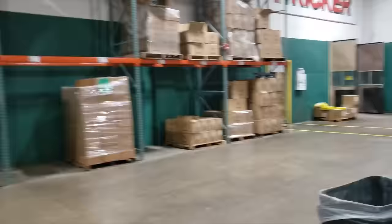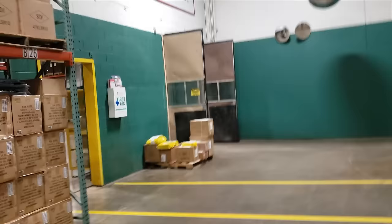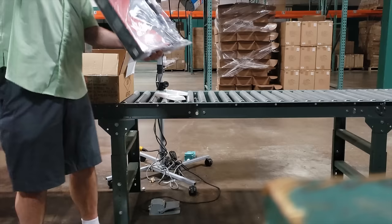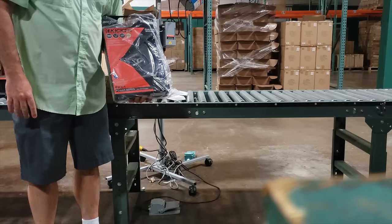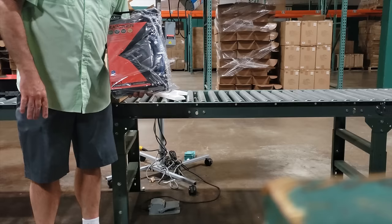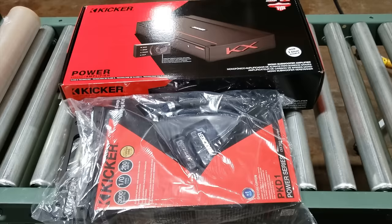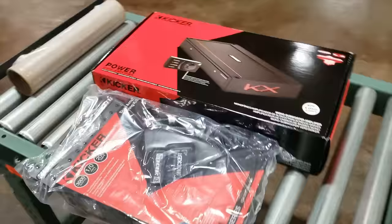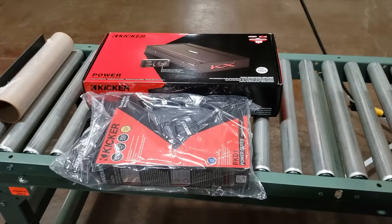I'm going to bring the amplifier over here and set it on the line. Derek told me he needs something to power it up with, so I ordered it — hopefully it's here on the employee pallet. Hey, there it is on the bottom. This is one of our PK D1 — a walnut power and ground kit. Gives you enough wire to run from the battery to the back, with a fuse distribution block — everything you need to hook up and power an amplifier as big as a 2400.1. So there you have it: a KXA 2400.1 amplifier and a PK D1 amp wire kit, all sitting here ready to go.